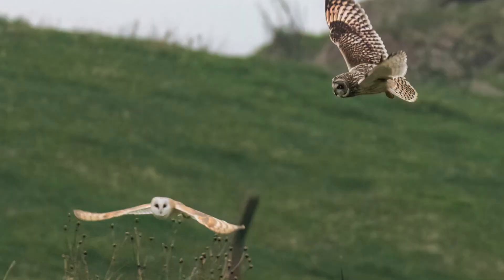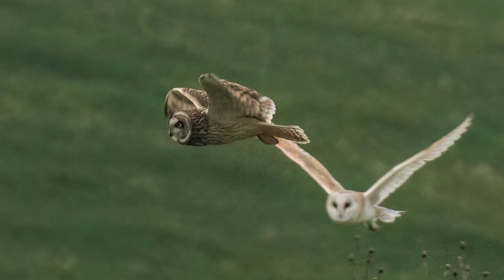Owls are very territorial birds. They don't like any other birds, predators, or owls being in the same vicinity as them. Usually in most areas the more dominant species — the species with greater numbers — will work to kick out and move out the smaller number of owls. So you tend not to get different owls like barn owls, little owls, and tawny owls all mixed together in one place.